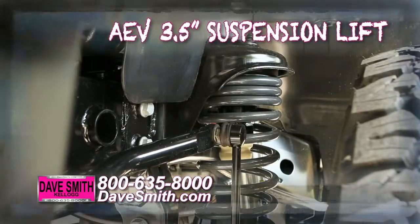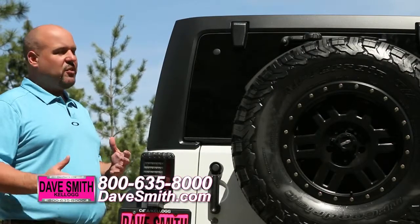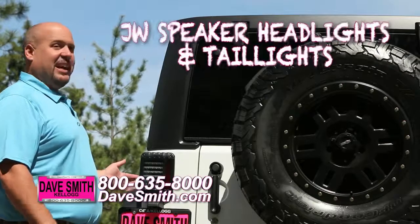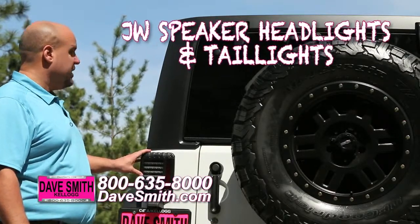This vehicle is made to perform like no other. On this Hemi Wrangler, we wanted to add a couple of finishing touches. LED lights, the most popular item on the market right now — we added these JW Speaker LED taillights.